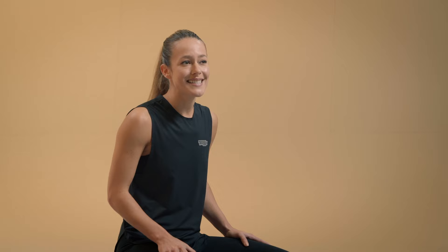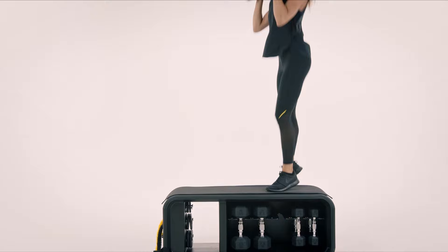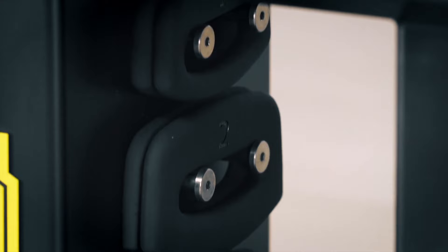The Technogen bench is design-led at its core and comes with a variety of different training tools. We've got five pairs of hexagon dumbbells, which really push that power. We've got three pairs of elastic bands with different resistances.